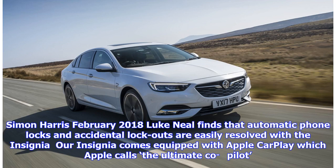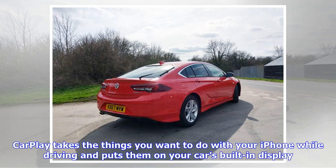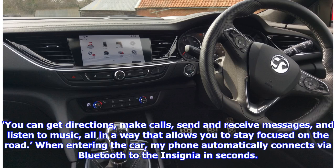Luke Neal finds that automatic phone locks and accidental lockouts are easily resolved with the Insignia. Our Insignia comes equipped with Apple CarPlay, which Apple calls the ultimate co-pilot. CarPlay is a smarter, safer way to use your iPhone in the car. It takes the things you want to do with your iPhone while driving and puts them on your car's built-in display. You can get directions, make calls, send and receive messages, and listen to music, all in a way that allows you to stay focused on the road.